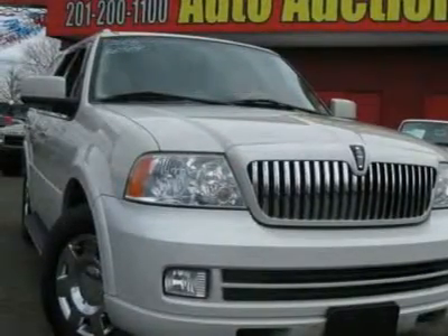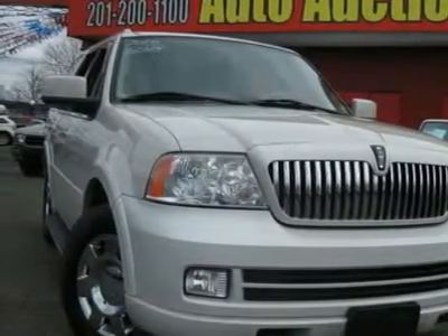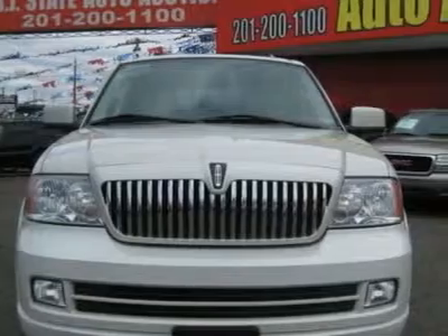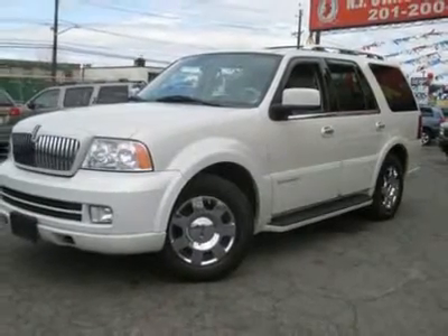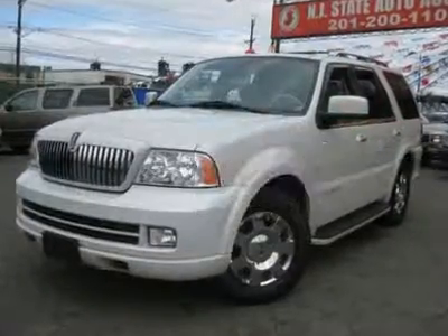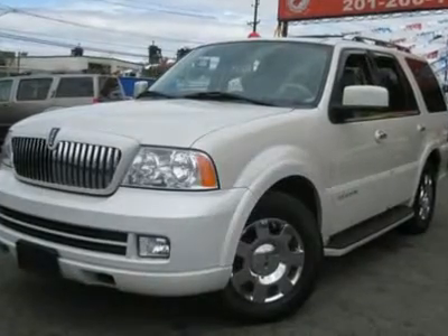Did you notice that it's generously equipped with navigation, THX certified audio system, and 18-inch 7-spoke chrome aluminum wheels? This 2005 Lincoln Navigator four-door Ultimate AWD SUV features a 5.4L V8 24-valve gasoline engine. It is equipped with a 4-speed automatic transmission. The vehicle is Oxford white with a camel leather interior.